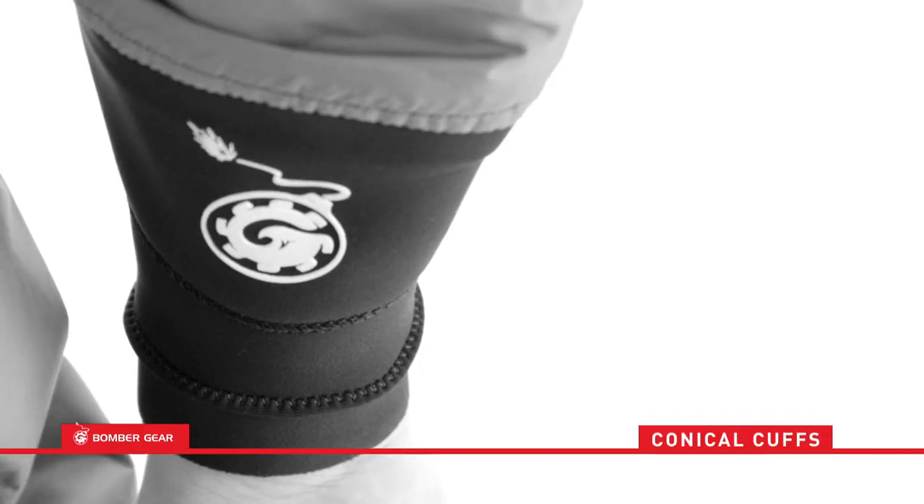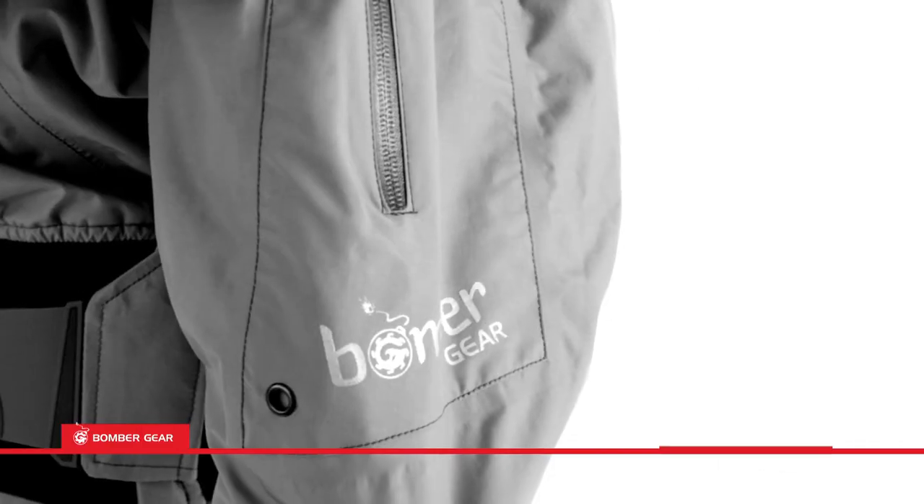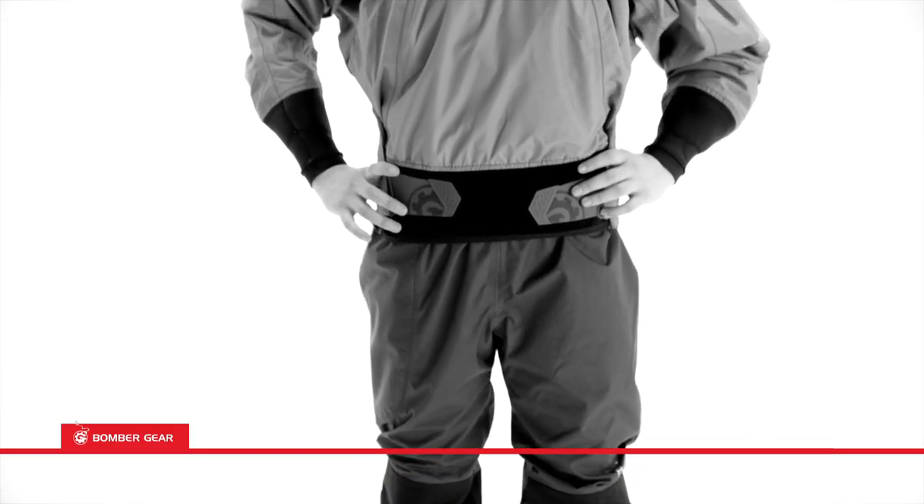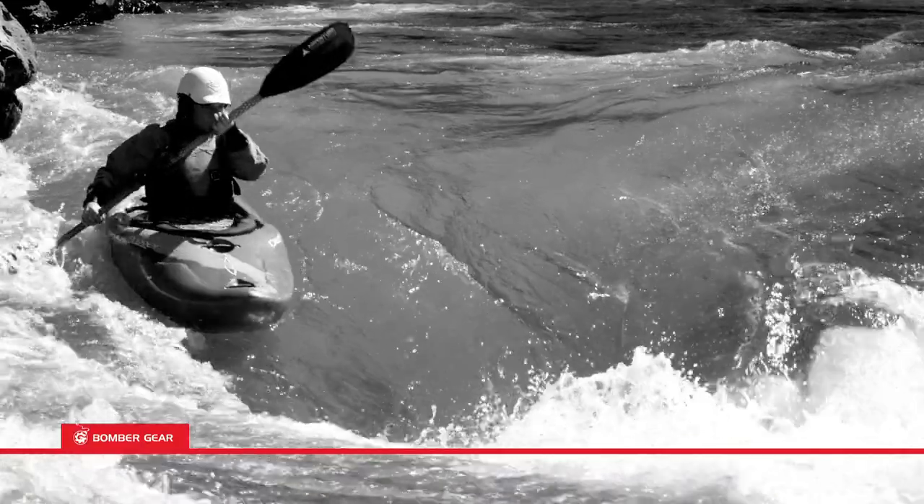The top and pants feature our conical cuffs with latex gaskets, thigh and sleeve drain pockets, reinforced knees and seats for extra durability, comfort and performance.